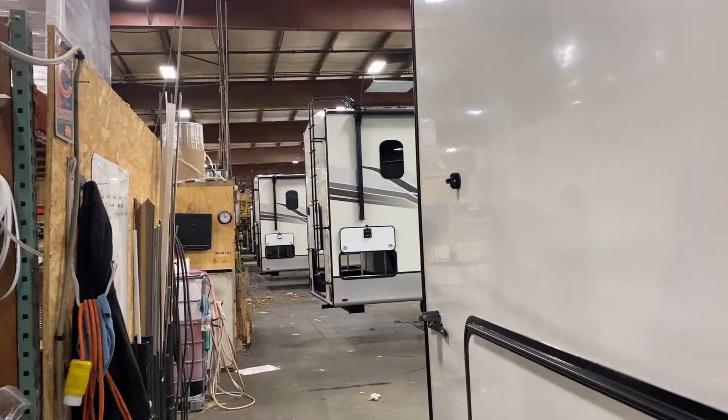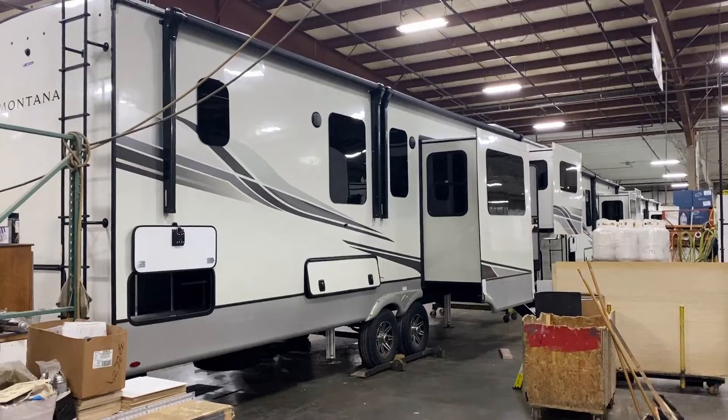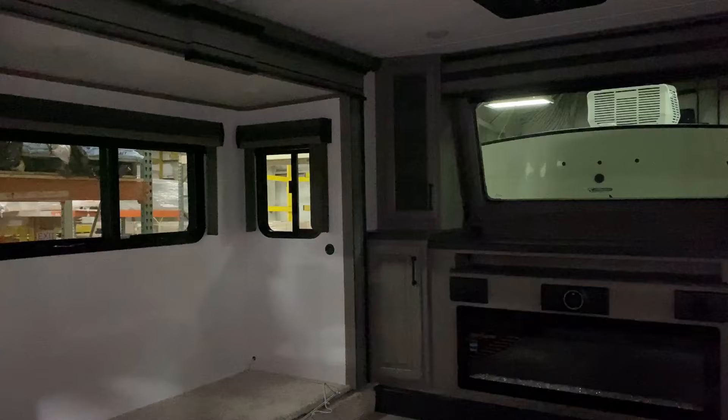These RVs are on big giant rollers and are physically pushed sideways on those rollers as they work their way down the various production stations, until we get to basically the home stretch right here. At this point they're almost completely assembled, and it's just final loose objects going in — like you see propane tanks starting to go into place. Funny enough, one of the very last things that goes into these is actually the furniture.